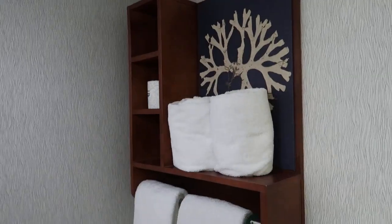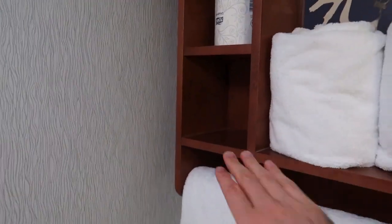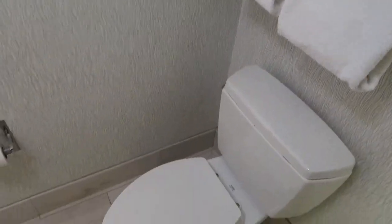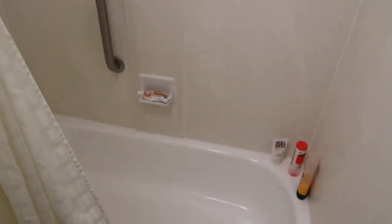Bathroom. So there's a light extractor fan if you need it — I'll turn that off though because it makes a noise. So they always come up with four towels here. We normally have hand towels here but they haven't put one here. Toilet there. And the bath.